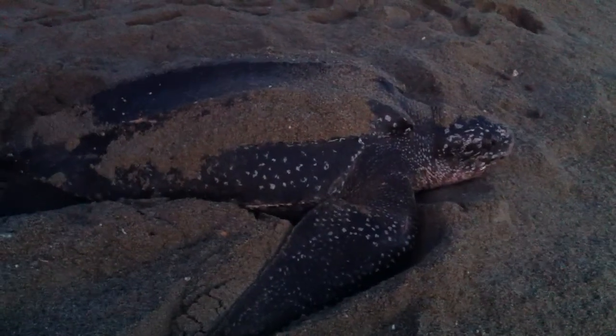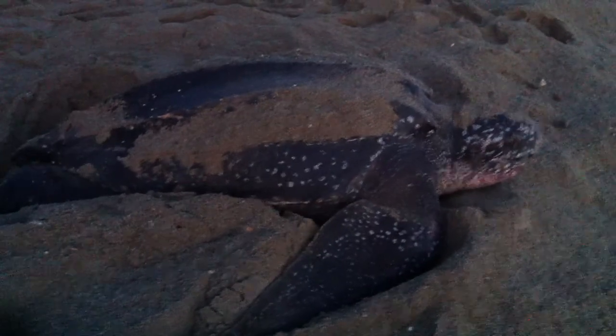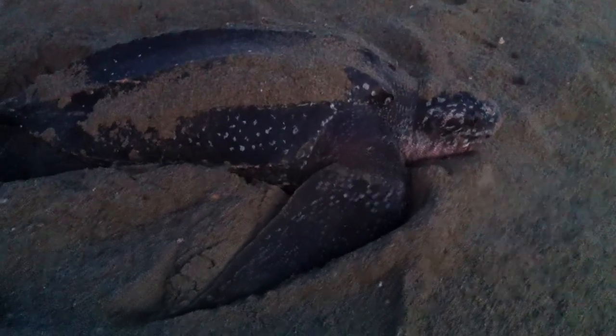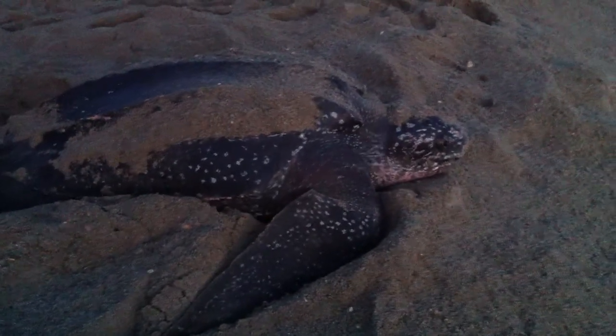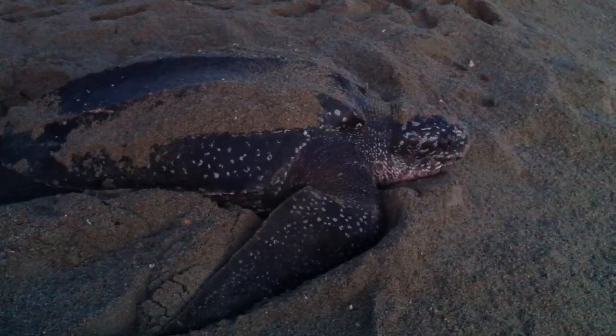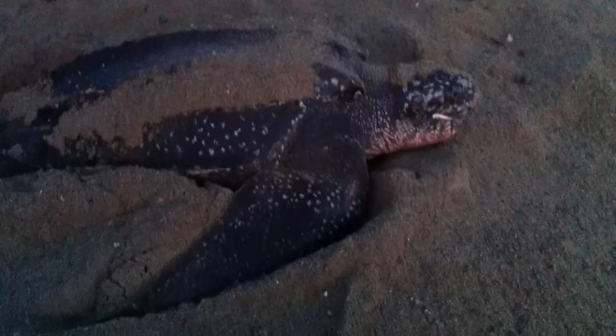This turtle is probably a tinier one and looks like she's about maybe five feet long, maybe a little bit more — five and a half. I spoke to the guide and she mentioned that these turtles can go up to about nine feet long and between five to nine hundred pounds.